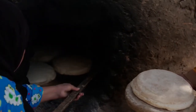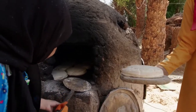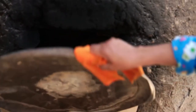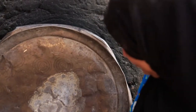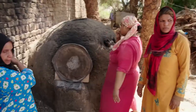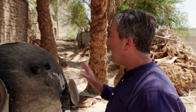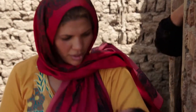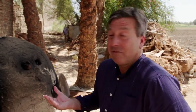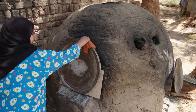In go the loaves. The bread is already rising in there, and now it's getting sealed up. It's going to cook for between 20 minutes and half an hour. The first ever leavened bread is said to have come from here in Egypt, and it's been passed on from generation to generation. The same process seems to be going on in front of me today. Pretty stunning, I think.